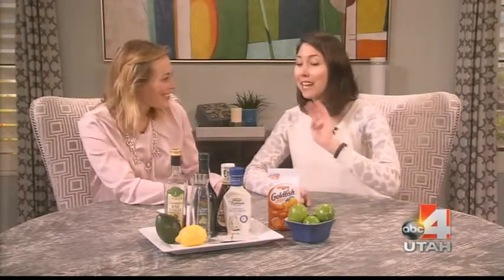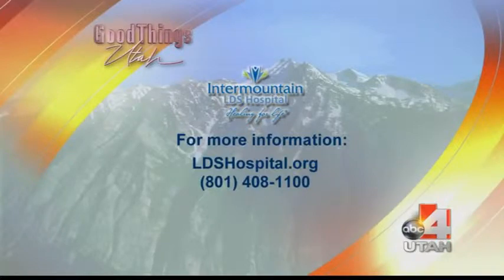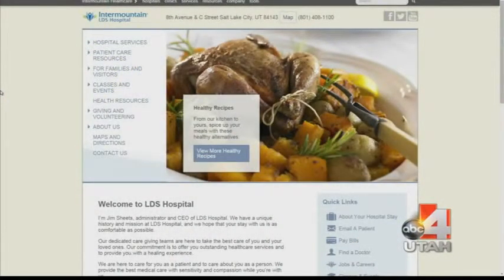The last mistake is too much meat. We're having a salad, not a sandwich, so keep your protein portions in check. A deck of cards is the right portion size for protein on a salad. And always choose grilled. For more information, check out ldshospital.org.